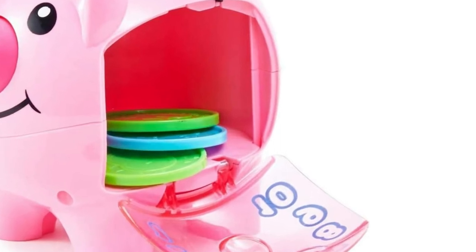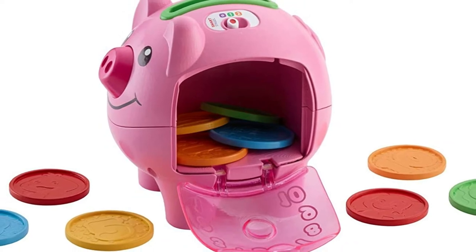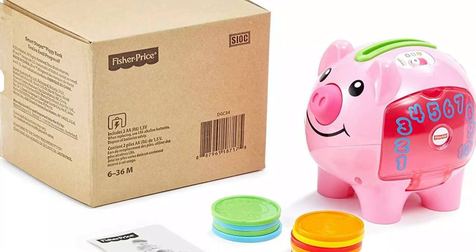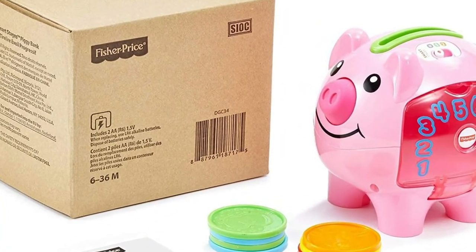The bank comes with 10 coins that your kid can put in the slot, and the bank counts them out loud as they go. Once you reach 10, the piggy bank starts singing a song about the coins and counting, which is a nice little reward for them getting all the coins in the slot.